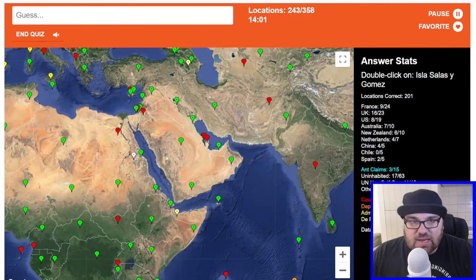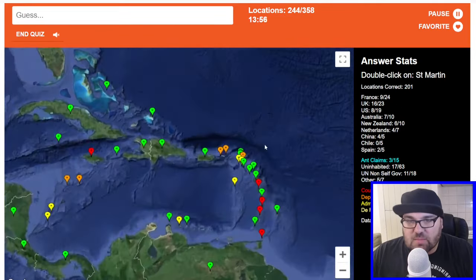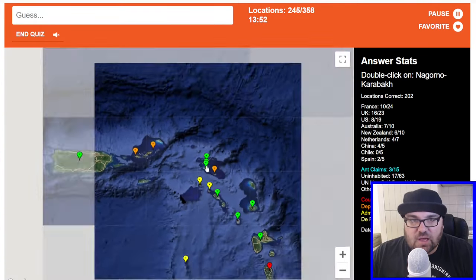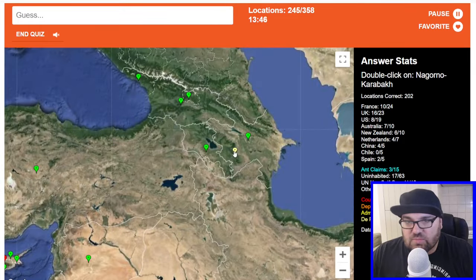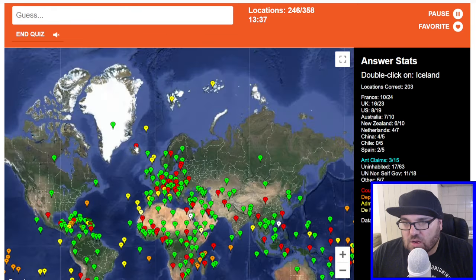Yemen. Isla Salas y Gómez — let's try these ones again. Didn't work. Saint Martin — this is the Dutch one, part of this island. Nagorno-Karabakh or Artsakh, which unfortunately no longer exists, since Azerbaijan occupied the territory. Iceland.